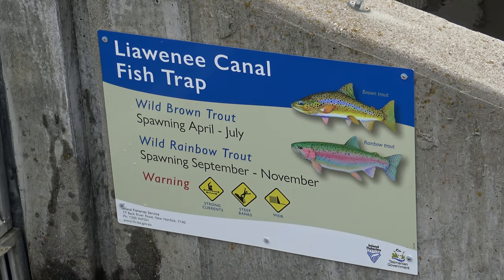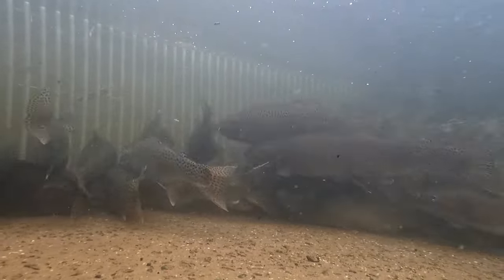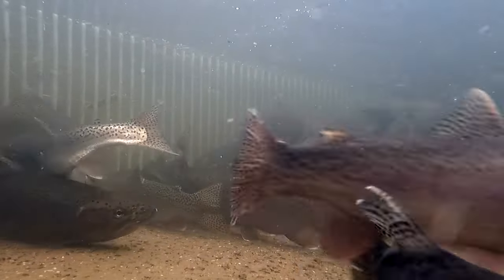Brown trout mostly ascend the canal to spawn from April to July, and the rainbows follow from September to November.